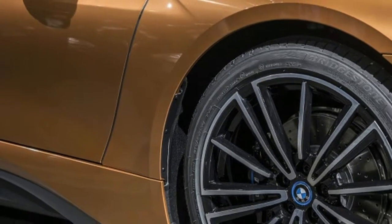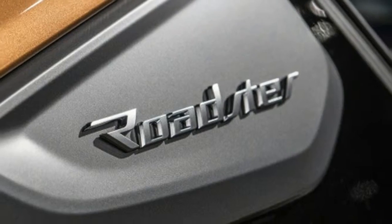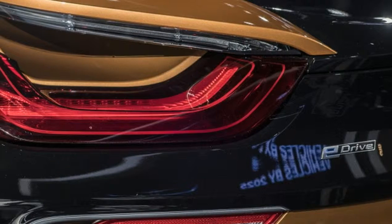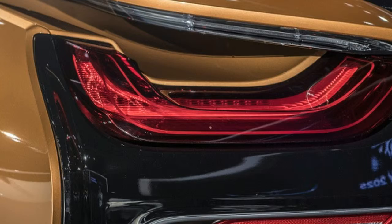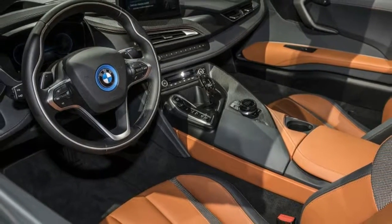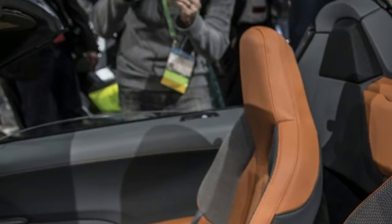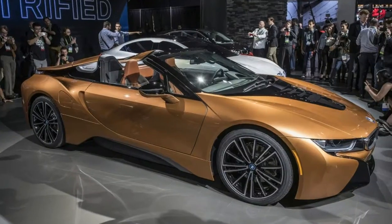Altogether, BMW says the i8 Coupe will hit 60 mph in 4.2 seconds, while the i8 Roadster will do it in 4.4. Other updates include new e-copper and Donington Grey exterior paint colors, and a new Terra World copper interior trim, described as a high-end option featuring cloth and leather upholstery in an Amito e-copper color scheme.